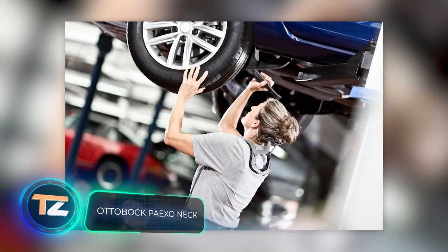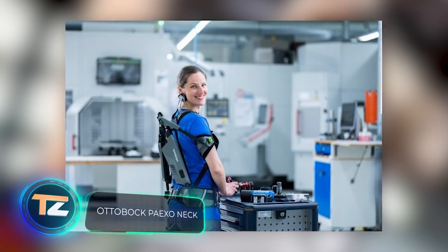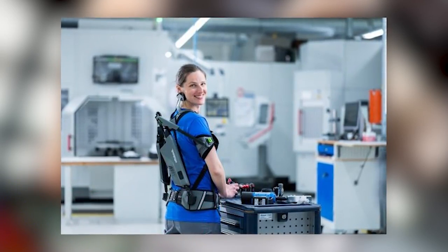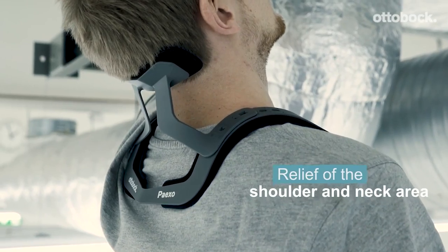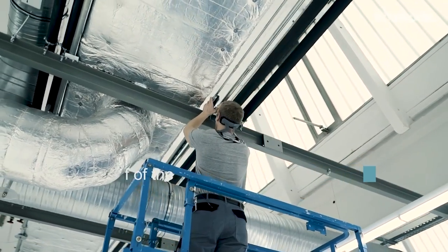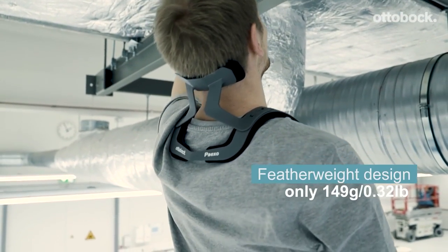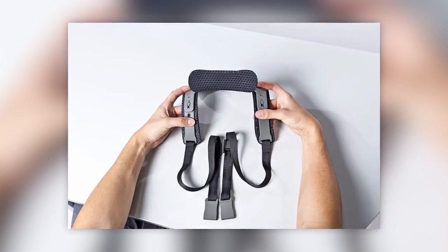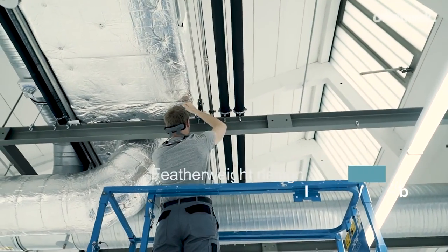Standing with your hands and head raised is tiring. Some reality shows even use this position as a challenge. However, in many professions, it's a harsh necessity. Fortunately, there is a product that simplifies the life of repair workers, mechanics, assembly line workers, and other professionals who are often forced to work in an uncomfortable position. And it comes from Germany — on your screen is a neck support.